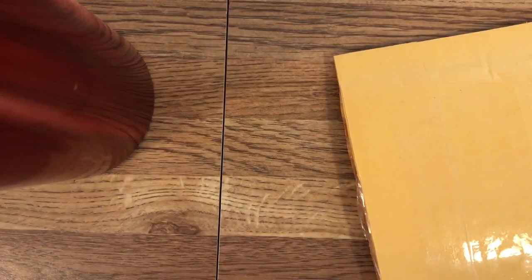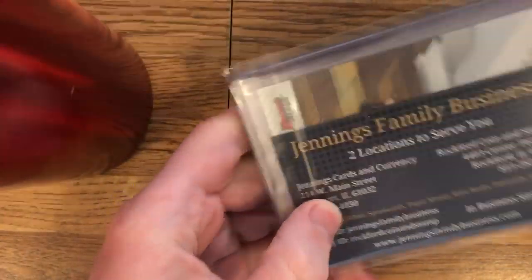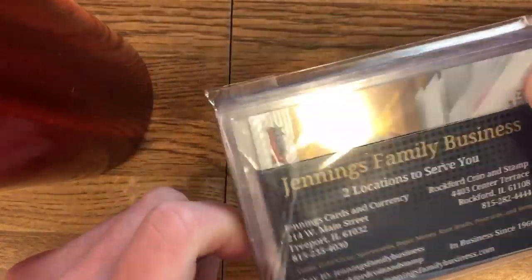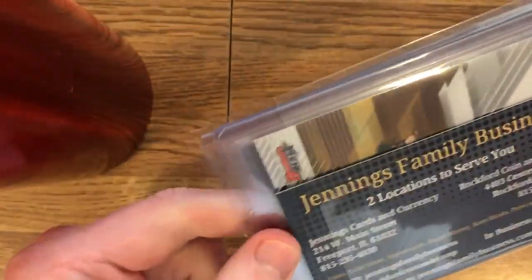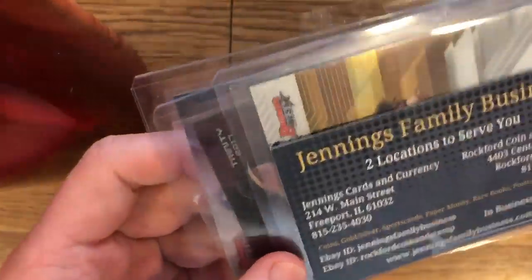Hello, I'm back with more cards. We have two packages today. Today is Thursday. To the first one — so here's another package from Jennings Family Business. I buy a ton of stuff from these guys. Their prices are really good. Let's see what we got here.